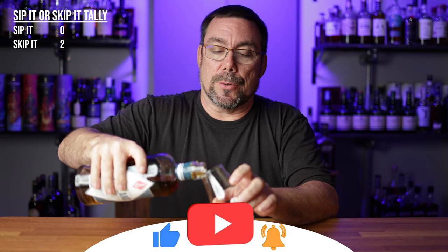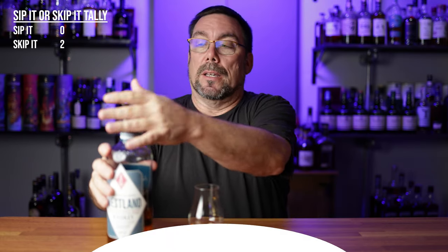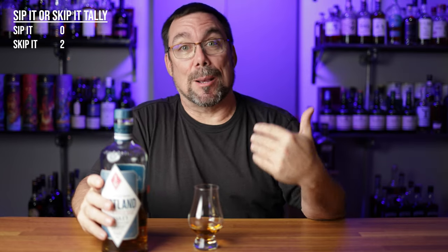I just need to let you guys know this series is not about me telling you guys how to spend your money. It's all about telling you guys how I'm going to spend my money. Hopefully as you guys go through my channel, if you notice that our tastes align, hopefully I'm going to give you a little bit more information that gives you a better buying decision. So let's go ahead and get the nosing on this one.